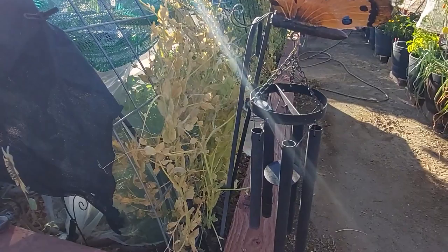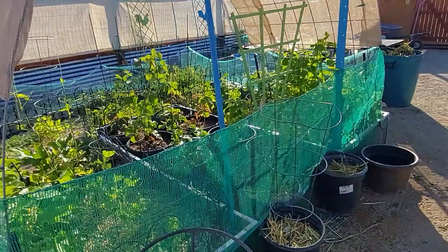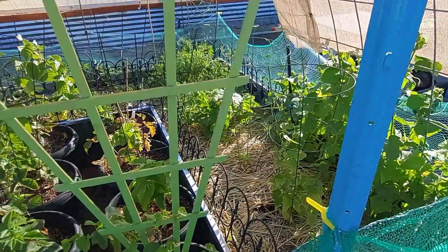My butterfly and my hummingbird in the sunflower, ready for evening. And my berry plants — so much bounty ready to come. All right, with that I just want to say good evening and God bless you. We'll see you with the next video. Thanks for hanging out.